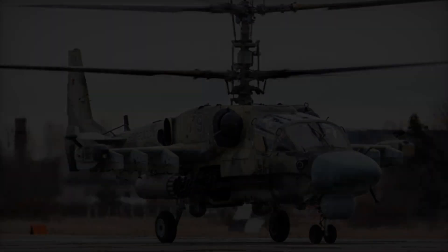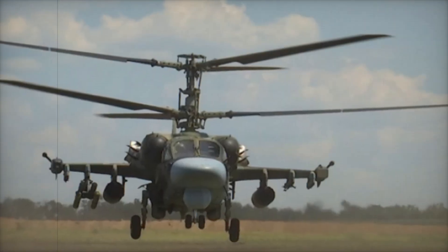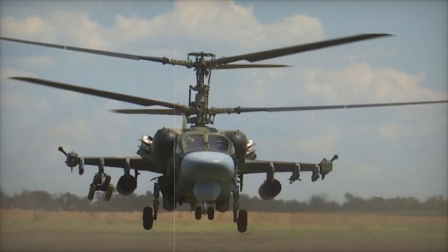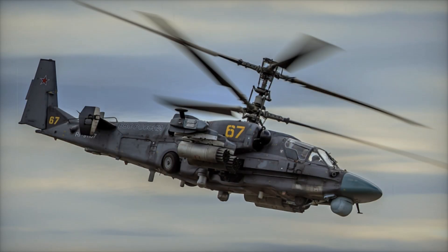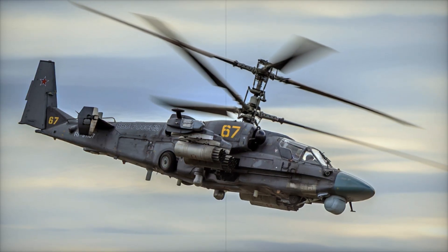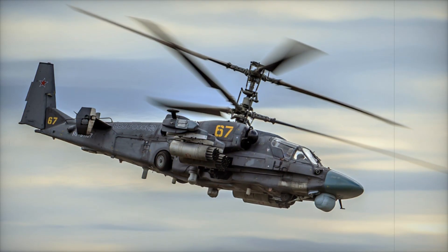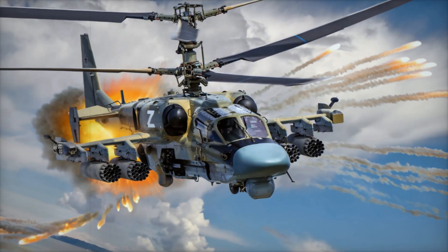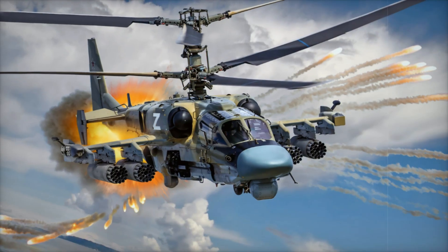The Ka-52 is equipped with two powerful TV3-117VM engines, which allow it to reach speeds of up to 300 kilometers per hour — pretty fast for a helicopter. In combat, this means the Ka-52 can quickly change position, evade attacks, and still stay focused on the enemy.